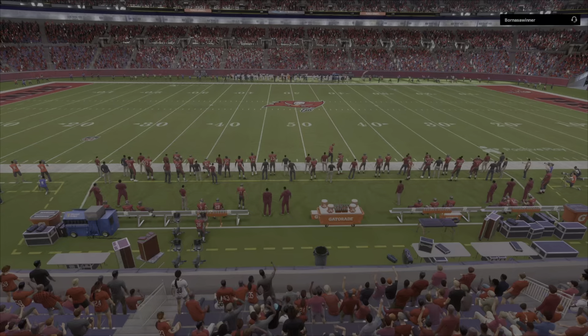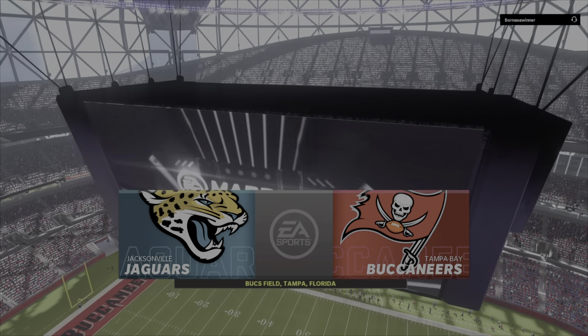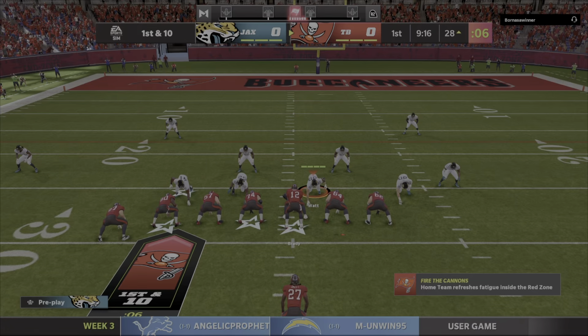It's the National Football League, presented by EA Sports. Just a short time ago, the Buccaneers emerging from their tunnel.